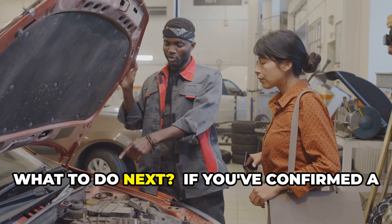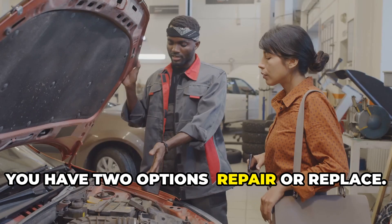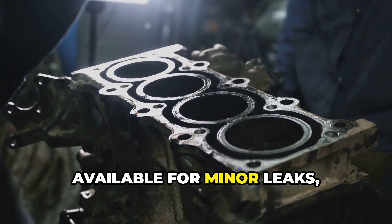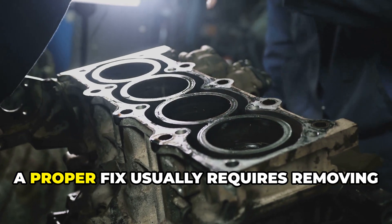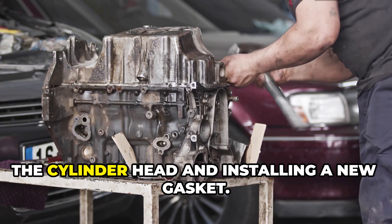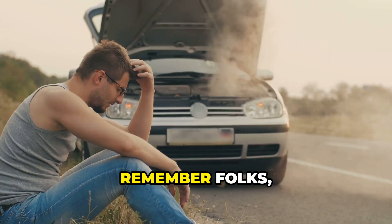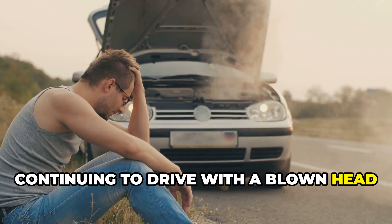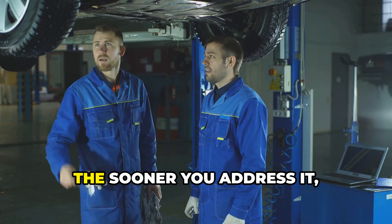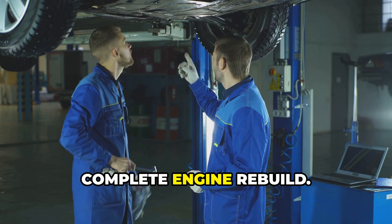What to do next? If you've confirmed a blown head gasket, you have two options: repair or replace. While there are chemical sealers available for minor leaks, a proper fix usually requires removing the cylinder head and installing a new gasket. Remember, continuing to drive with a blown head gasket can lead to catastrophic engine damage. The sooner you address it, the better your chances of avoiding a complete engine rebuild.